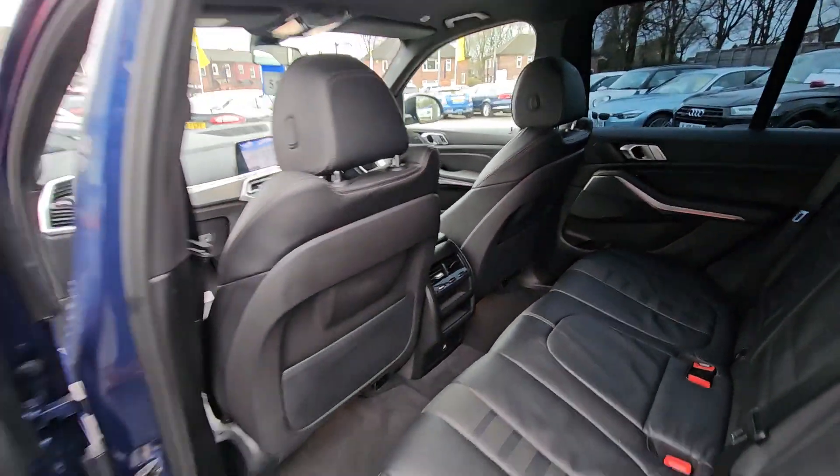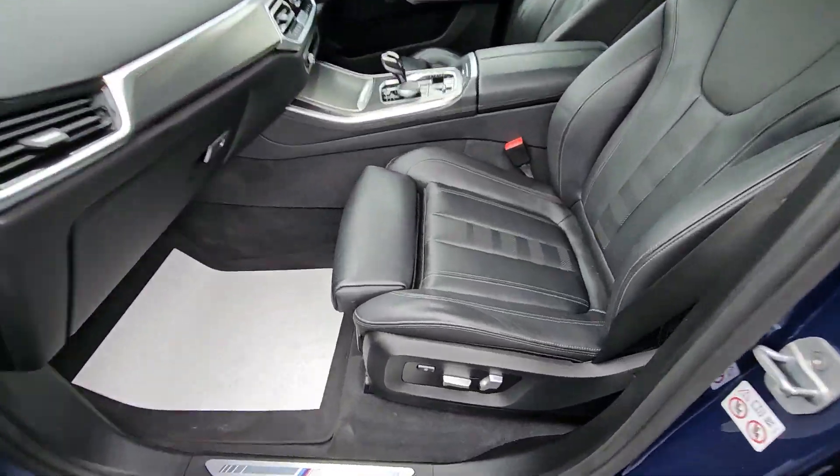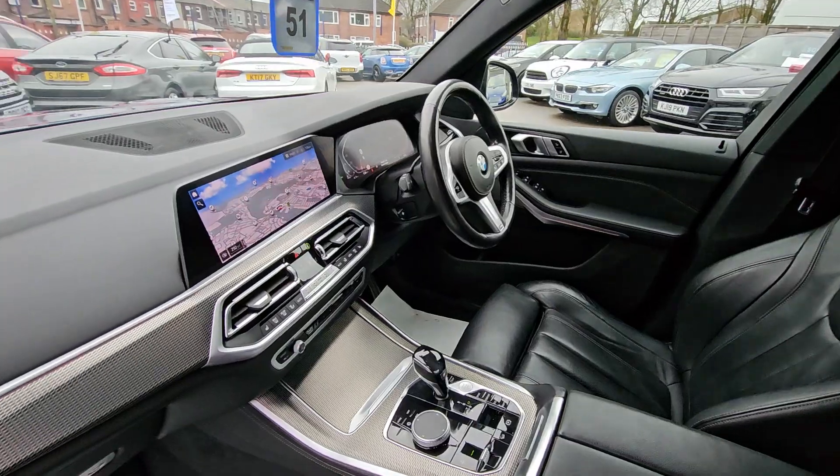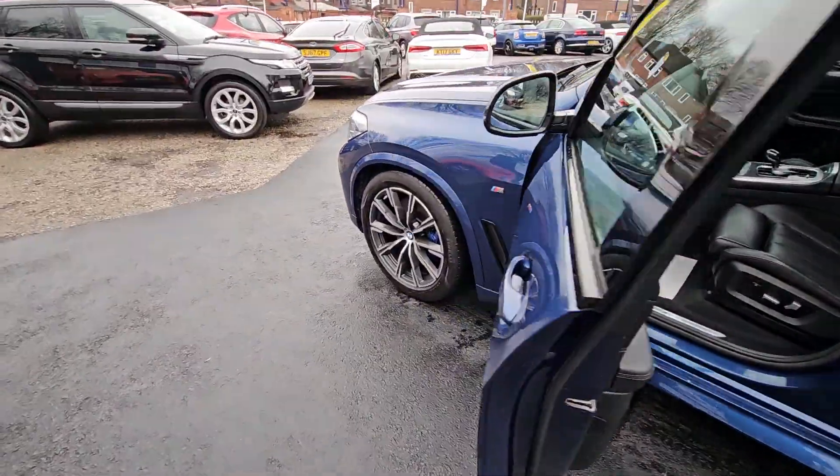This car comes with features such as a full black leather interior with heated front seats, satellite navigation system, driver's memory function, reversing cameras, BMW drive mode selector, automatic gearbox and much much more.